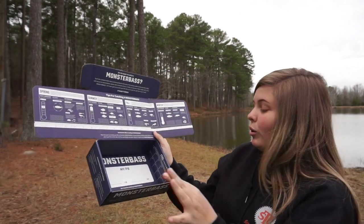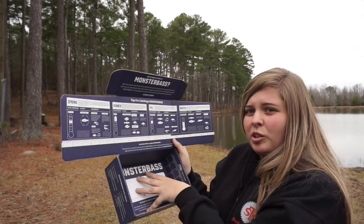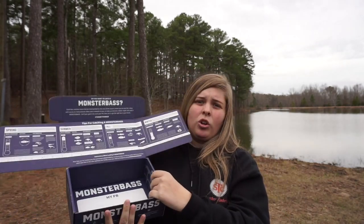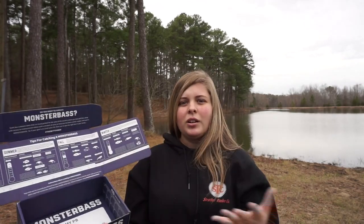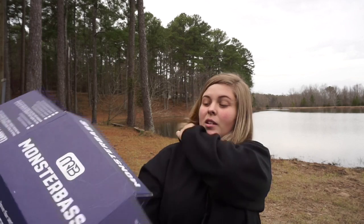My favorite part is there's a place to record your personal best. I think that's really cool. These are going to be in all the boxes, so you could take this January box, fish the lures that came in it, and record your personal best — like maybe an eight-pound bass. I think that's a cool idea.